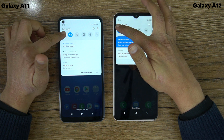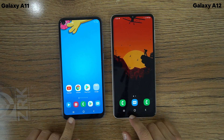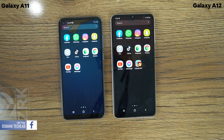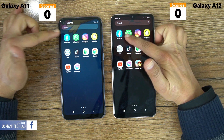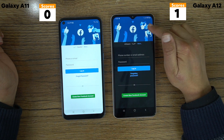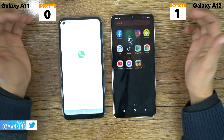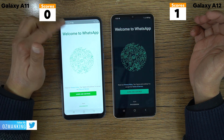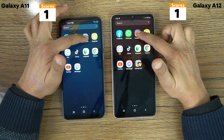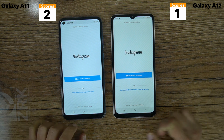Now before testing the apps I want to show you that both phones are connected to the same Wi-Fi. First let's test Facebook. In this test, any phone that loads the app first will get one point, and the phone with more points will win at the end. The Galaxy A12 loaded Facebook first, so one point goes to the A12. Now it's turn for WhatsApp — the Galaxy A11 loaded WhatsApp first. Next is Instagram, and here we can see the Galaxy A11 loaded Instagram first. So that's two points for the Galaxy A11.